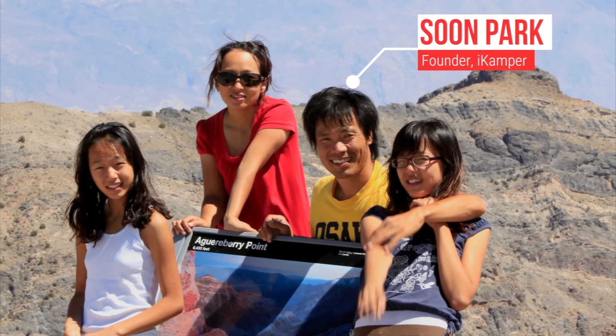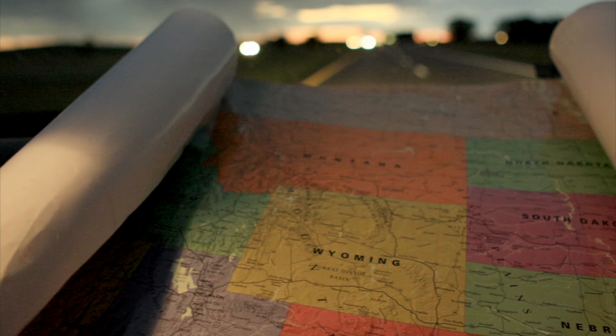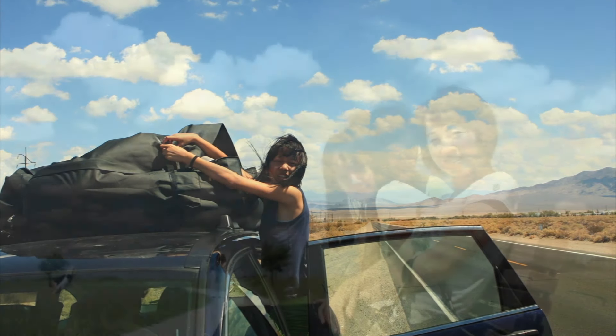My name is Soon Park, founder of iCamper and creator of The Sky Camp. In 2009, my family and I hit the road and covered 58,000 miles all across North America over three years. I was traveling with my wife and two daughters.